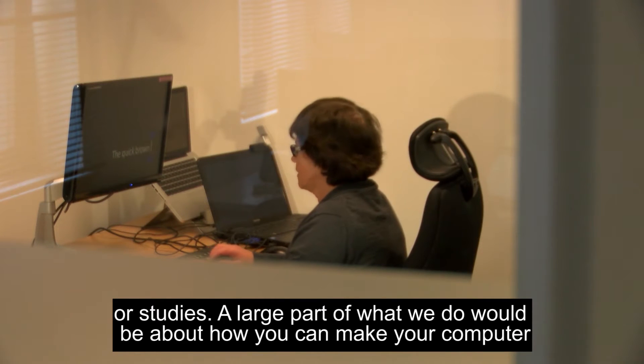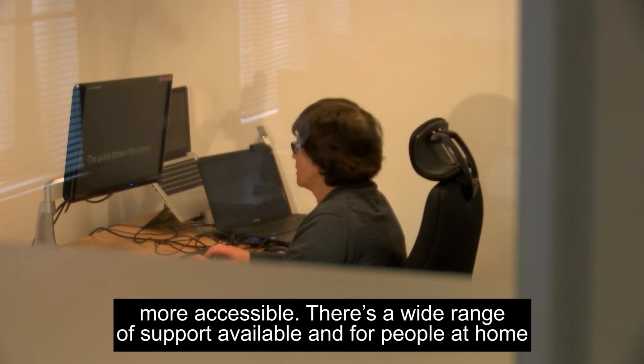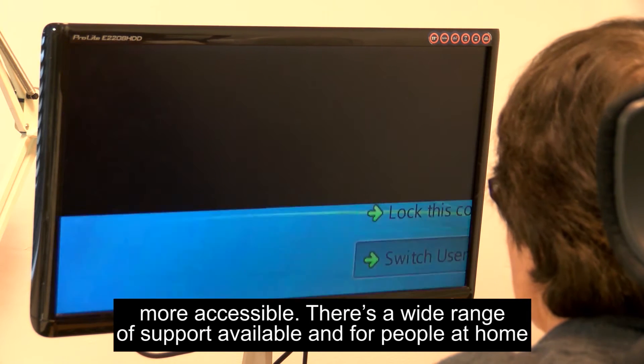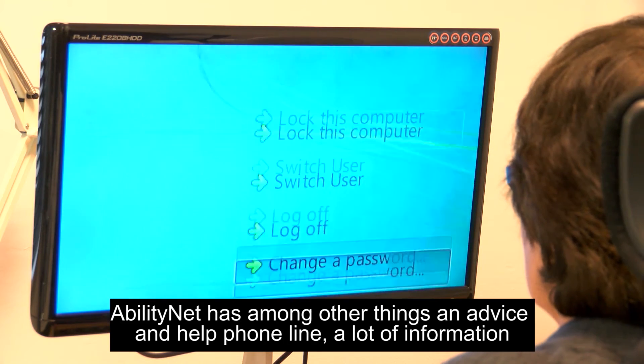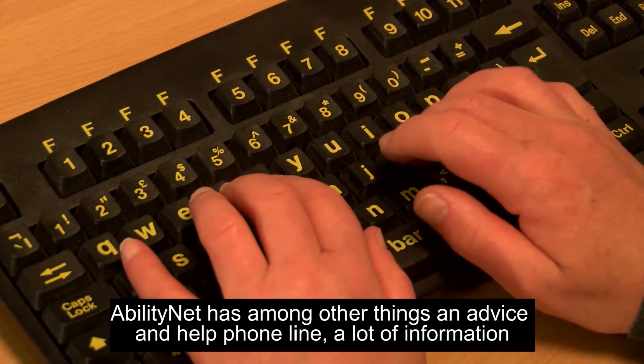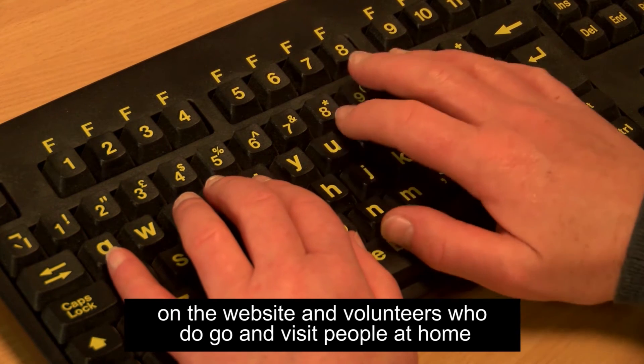A large part of what we do is about how you can make your computer more accessible. There's a wide range of support available, and for people at home, AbilityNet has, among other things, an advice and help phone line, a lot of information on the website, and volunteers who do visit people at home.